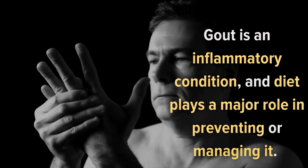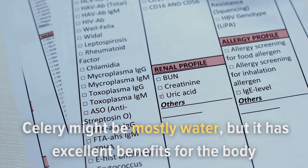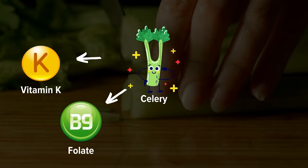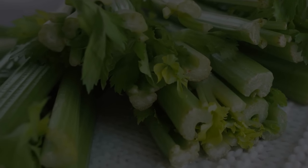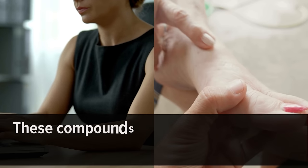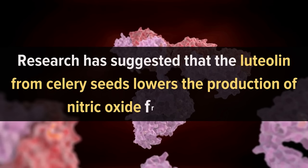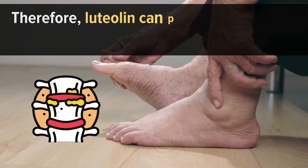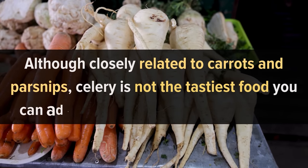Number 10: Celery. Gout is an inflammatory condition, and diet plays a major role in preventing or managing it. Celery might be mostly water, but it has excellent benefits for the body — it contains vitamin K, folate, fiber, and potassium, which can help with weight loss, inflammation, and dehydration. The most notable compounds in celery are luteolin, beta-celanine, and 3N-butylophytolate (3NB). These compounds help fight inflammation and reduce uric acid production. Research has suggested that luteolin from celery seeds lowers the production of nitric oxide from uric acid, protecting against uric acid-induced inflammation such as gout.